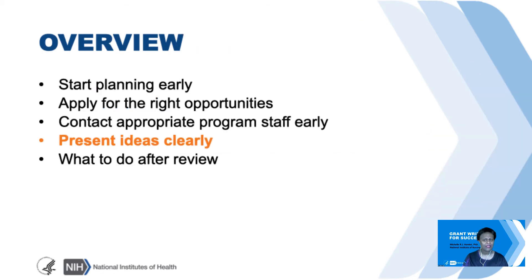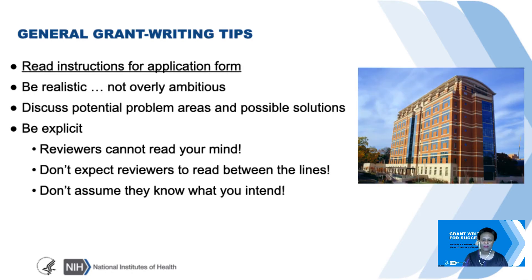Now let's talk about presenting ideas—some general grant writing tips. Read instructions for the application form. Read instructions for the application form. This is so incredibly important—you don't want your application withdrawn because an instruction was missed. You want to be realistic in what you propose and not overly ambitious. Definitely talk about potential problem areas and possible solutions. And another really important tip is being explicit. Reviewers can't read your mind—you can't expect them to read between the lines or assume they know what you intend to do.